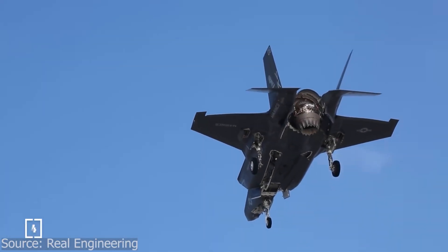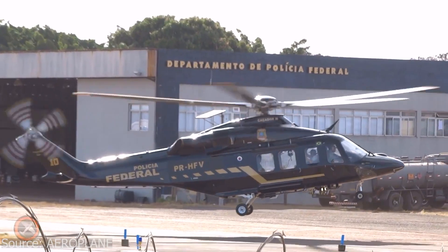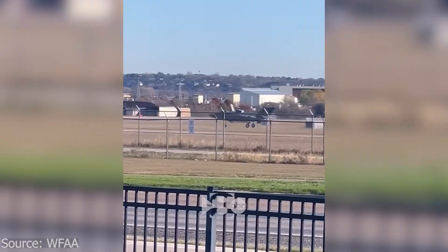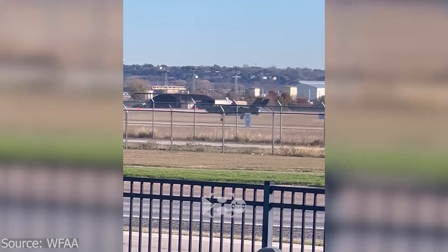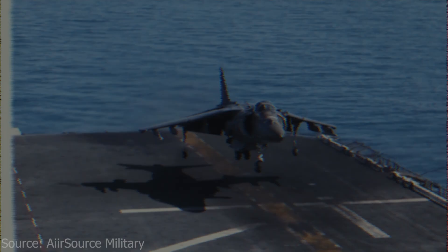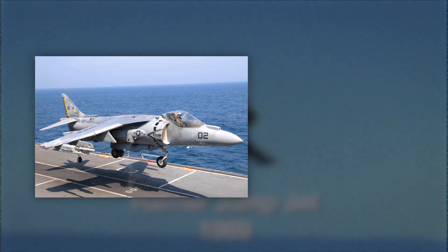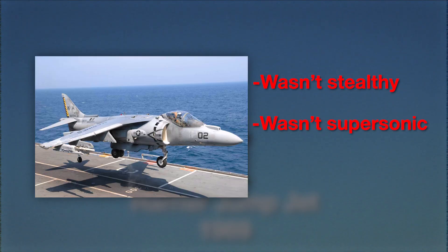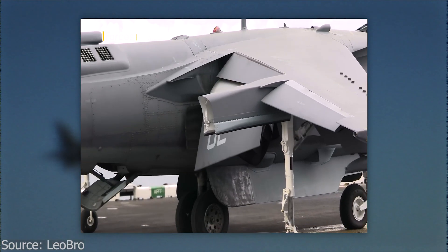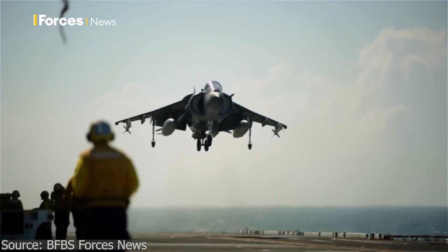Vertical takeoff and landing, or VTOL, requires immense thrust directed downward. Helicopters achieve this with rotors, but fighter jets rely on jet engines pushing air backward. To get a jet engine to push air down with enough power to lift 30,000-plus pounds off the ground was nearly impossible. Earlier attempts like the Harrier jump jet in the 1960s proved it could be done, but the Harrier was limited — it wasn't stealthy, wasn't supersonic, and carried less advanced weapons. It relied on force-swiveling nozzles that redirected hot engine exhaust downward. It worked, but the thrust was barely enough to lift the jet.